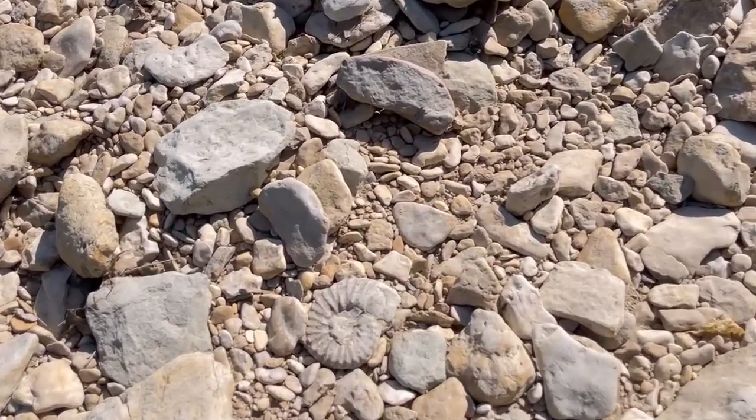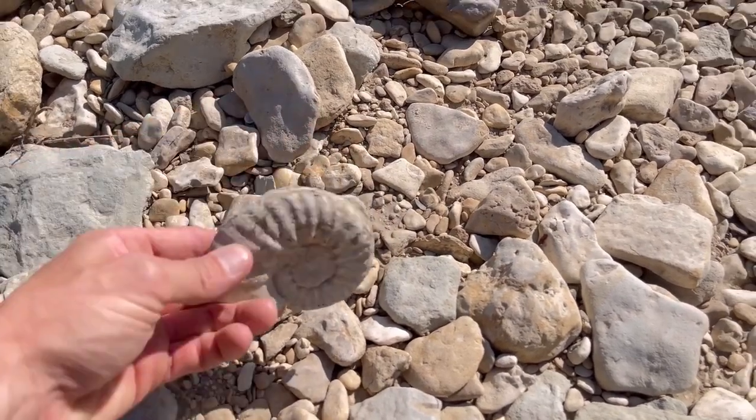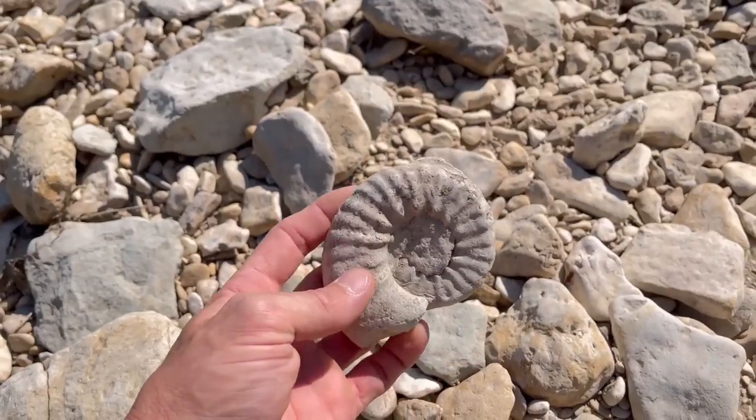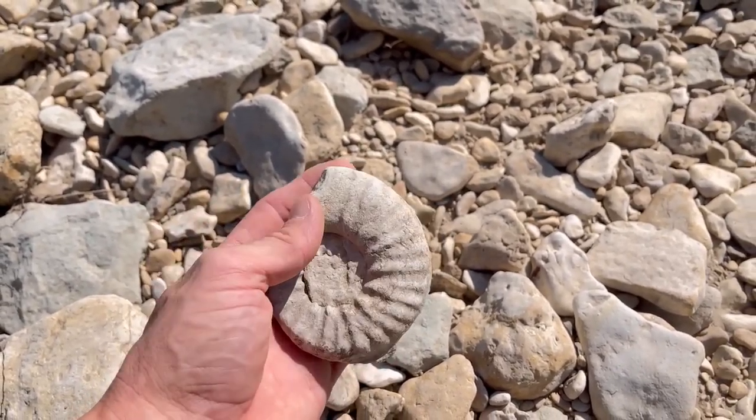Yep, right there — it's a small one. Detail on both sides. Yes, compared to what I usually find out here this is really small, and I bet they get even smaller.